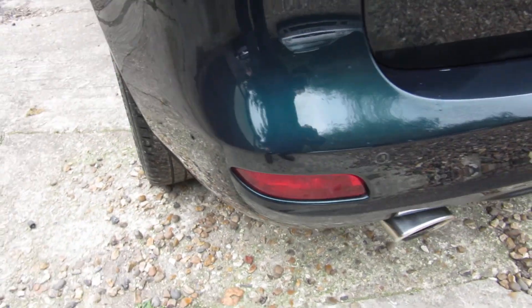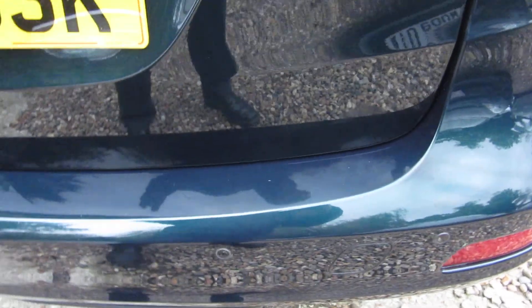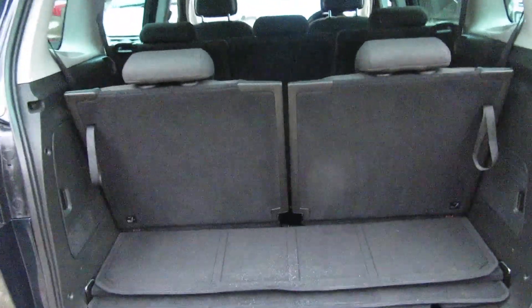There are four parking sensors on the rear bumper going all the way across, which gives you quite a large area to detect anything. It's a CDTi, so it's a turbo diesel automatic. There's plenty of room in there and all the interior is in very good condition.